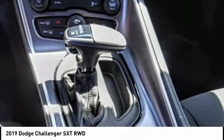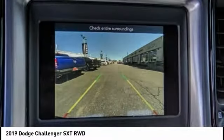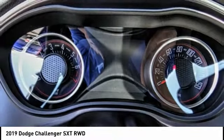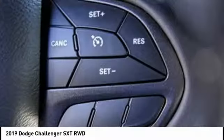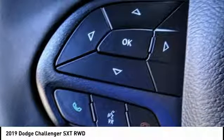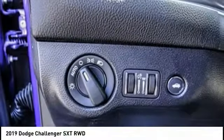This vehicle has less than 100 miles. Here are some of this vehicle's great options: traction control, air conditioning, dual airbags, alloy wheels, power steering, 4-wheel disc brakes, trip computer, compass, security system, and rear window defroster.